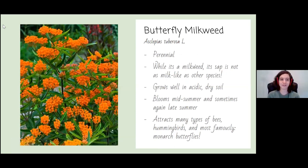Here we have the butterfly milkweed, a species of milkweed close to my heart — we had quite a bit growing in my backyard. Butterfly milkweed is unique among milkweeds because it does not have the milk-like sap for which the genus is named. It is a perennial plant noted by having long stalks with many bunched up from the ground. It grows well in acidic, dry soil, which works very well in Texas. It blooms mid-summer and sometimes again in late summer, attracting bees, hummingbirds, and most famously the monarch butterfly. Monarchs are milkweed butterflies — they rely exclusively on milkweed as food and as a place to lay their young, which is why milkweed is such an important native plant.